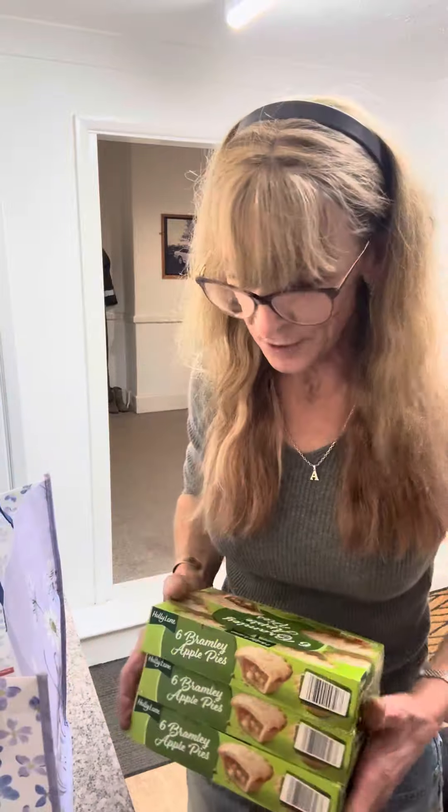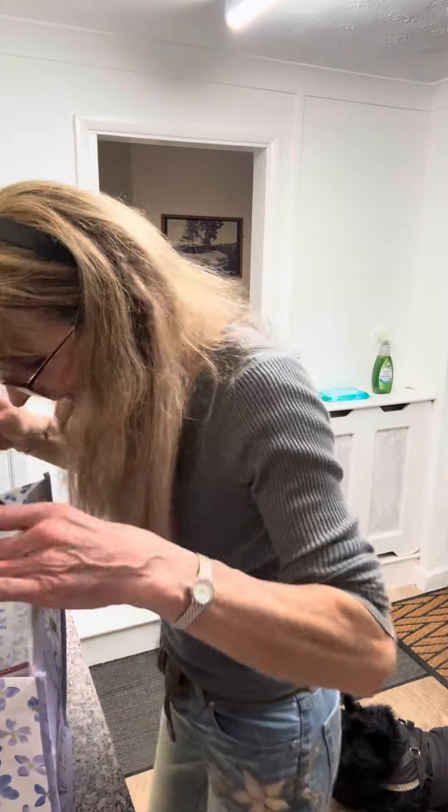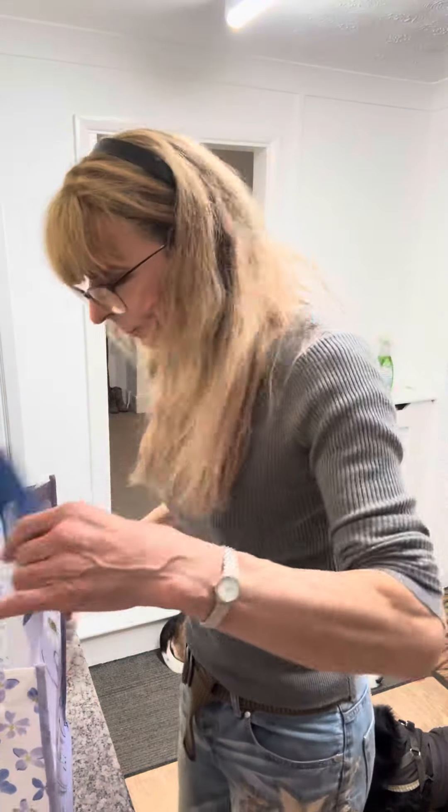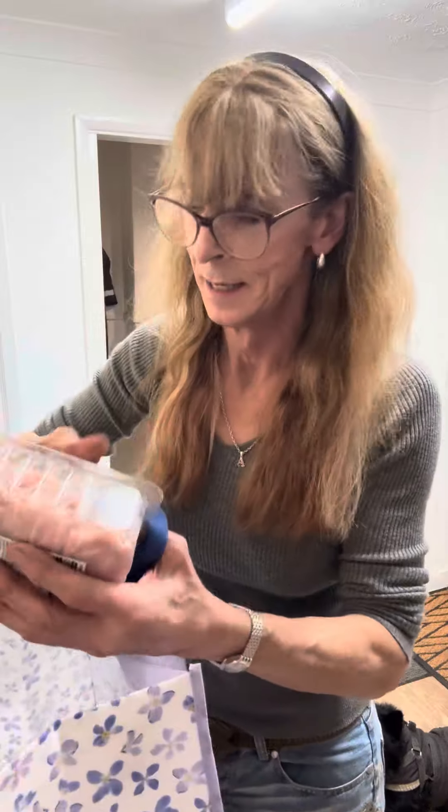So that's three boxes of apple pies. I've got some more sandwich meat for me — that's a corned beef for me. And I've got some more ham for the boys, a couple of packs of ham for the boys as well.